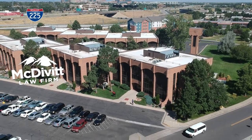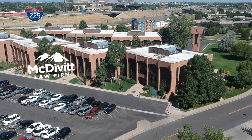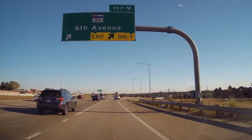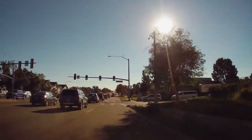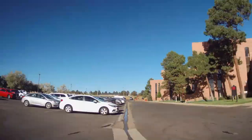Our Aurora location is conveniently located just off Highway 225 at East 6th Avenue. Take the East 6th Avenue exit heading east, then take the first right onto Billings Street, turning right into the second parking lot entrance.